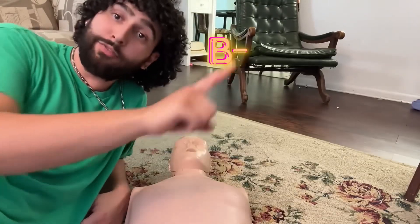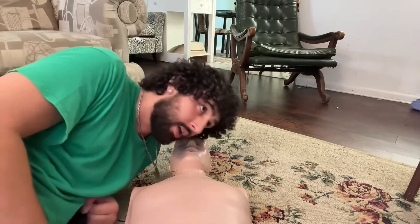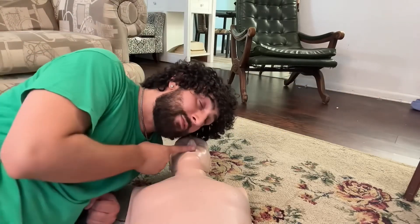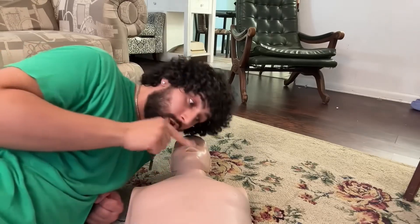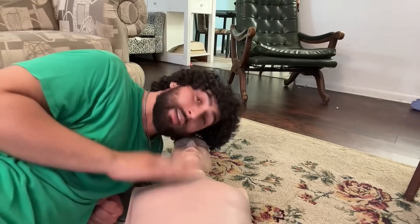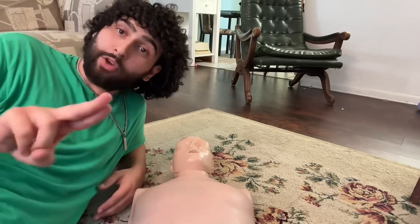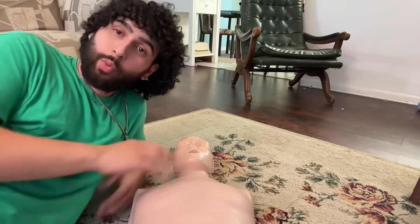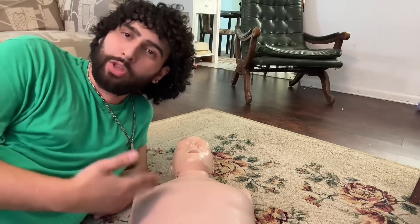B for Breathing — pretty much just checking for signs of life. Take your cheek and ear, put it up to their mouth and nose, and see if you can feel any breath on your cheek or hear anything. While doing that, look at their chest to see if it rises and falls. Also check their pulse by taking two fingers up to their jugular and seeing if you can feel a heartbeat. Try to do all those things at the same time.